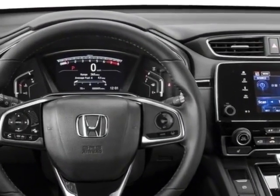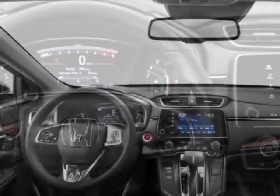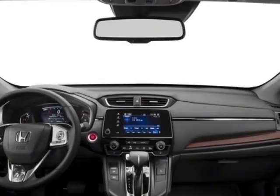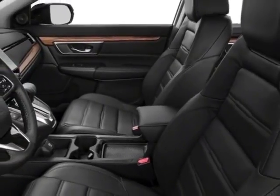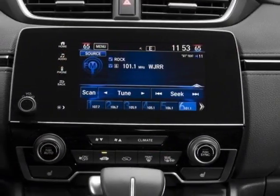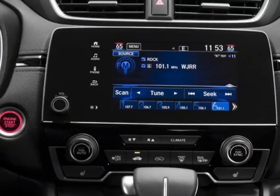Additional options for this vehicle include power driver's seat, premium sound, sunroof, and driver airbag. Call 334-347-1288 or email our friendly sales staff today to schedule a test drive.